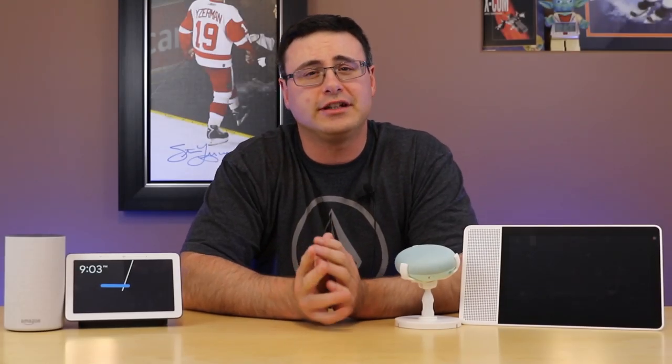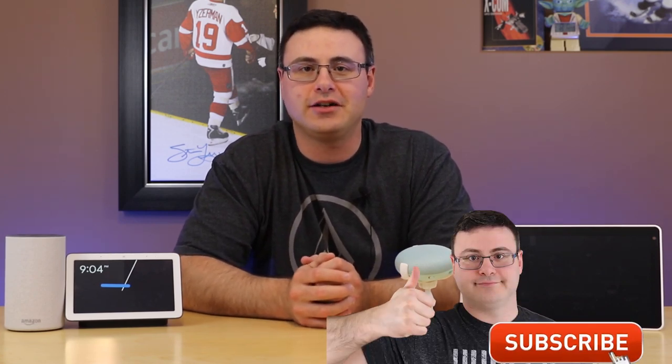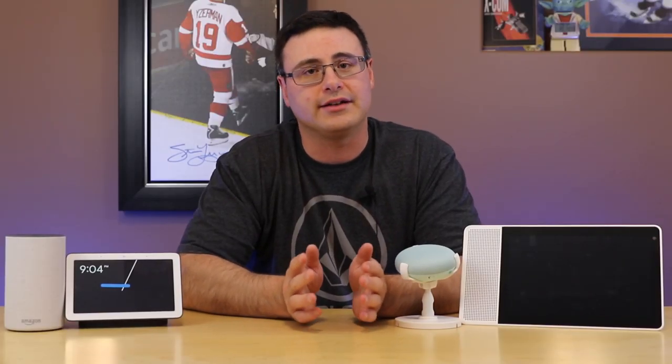Google and Nest integration has officially started and I'm going to tell you: don't click that migrate button just yet. Let me give you all of the details you need. Hello automators, thanks for tuning in again. I'm Brian from Automate Your Life and today I'm going to take the frustration out of automation by ensuring you have all the details you need for this latest option to come from Google and Nest.